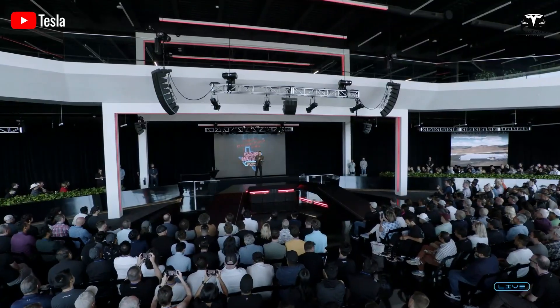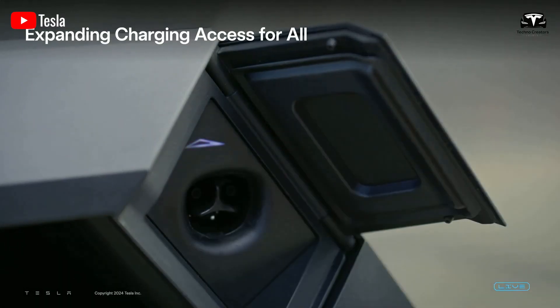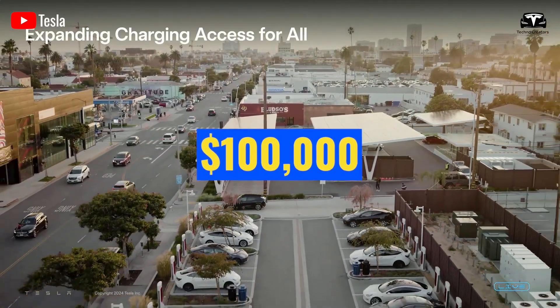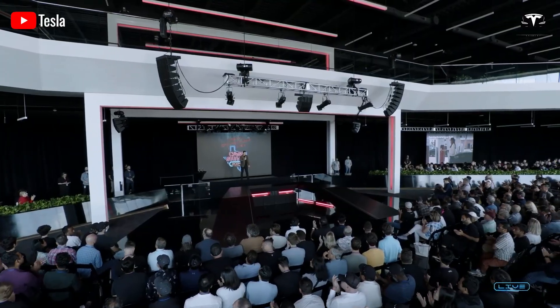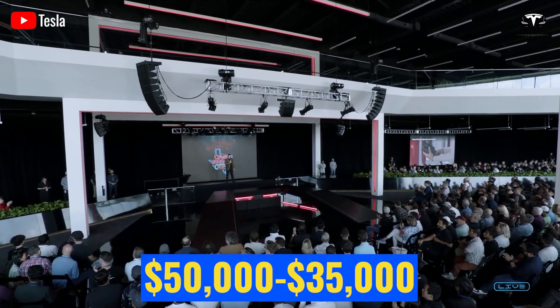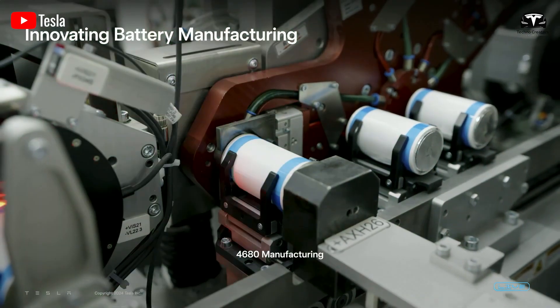Initially, Musk estimated a $20,000 price tag, but analysts suggest early units could cost $100,000 due to expensive components. However, Tesla's history of reducing Model 3 prices from $50,000 to $35,000 suggests future cost reductions for Optimus as production ramps up.